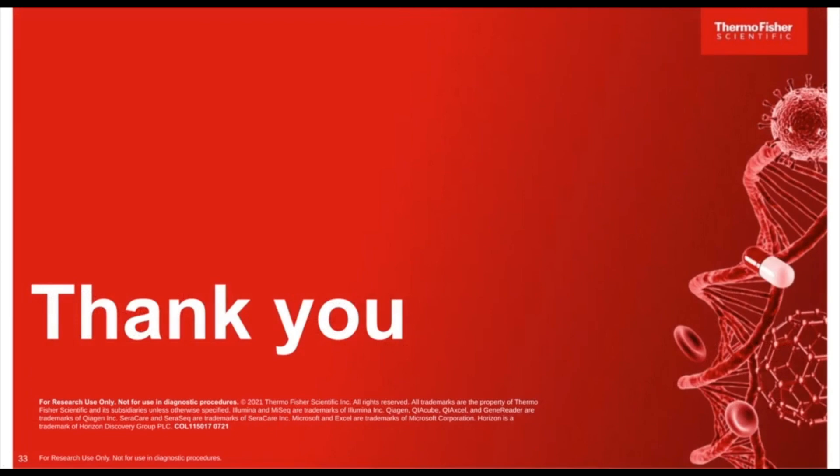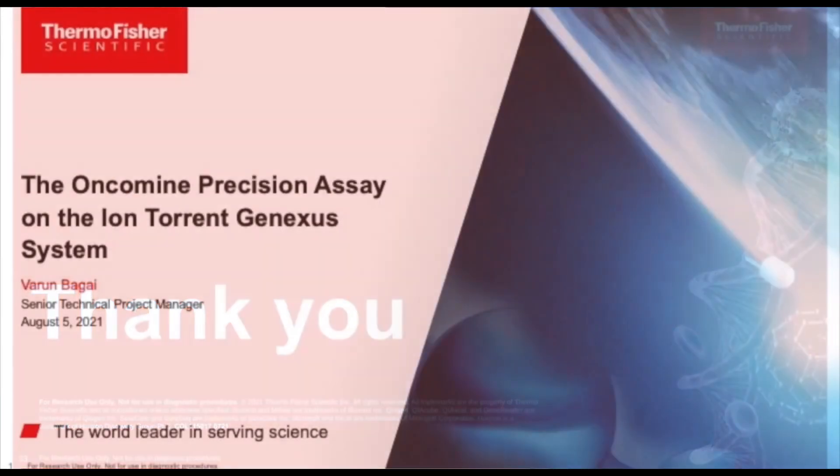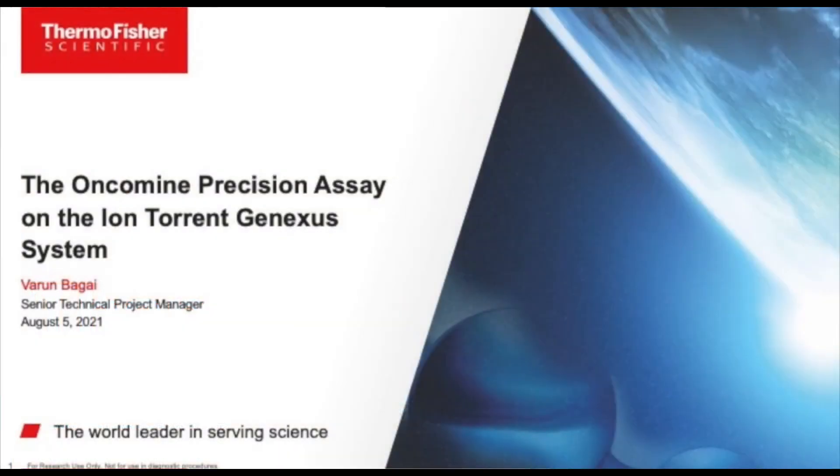That summarizes today's discussion covering the Oncomine Precision Assay on the Ion Torrent GeneXus system. Thank you for your time. We are now ready to take questions. Thank you, Varun, for that very informative presentation.